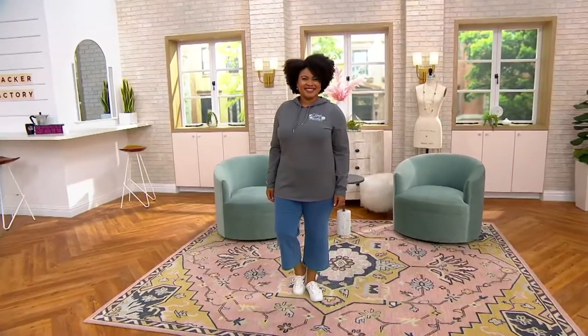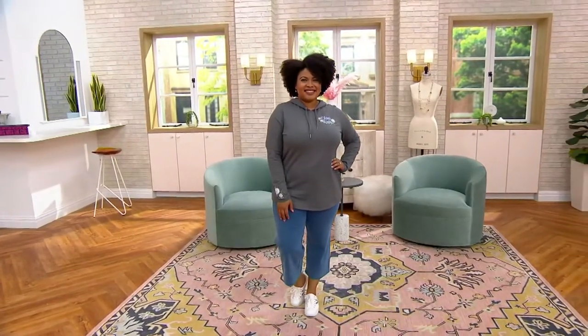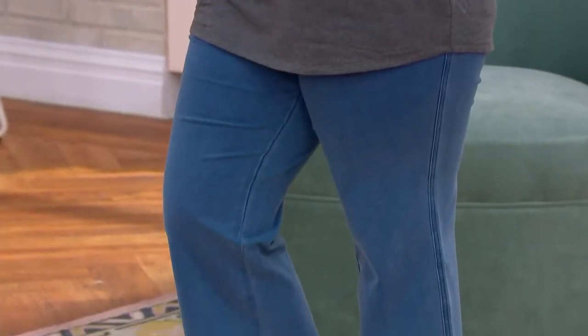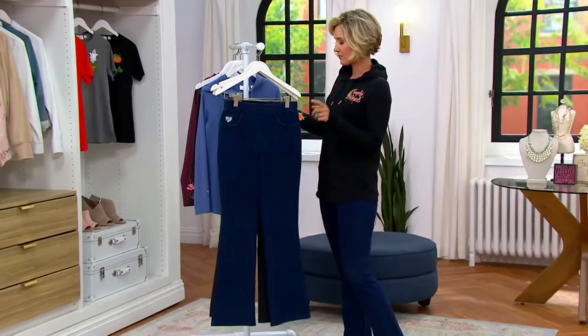We're going to go right into them. Let's talk about these — it's a hot pick. It is the only order of the year. It is the five pocket boot cut jeans. They are dream jeans. They have been ridiculously popular, and they are in different washes.